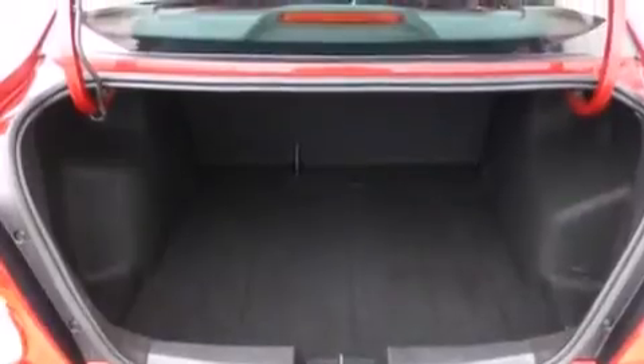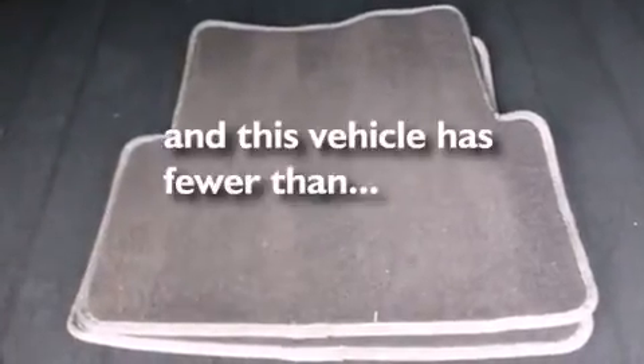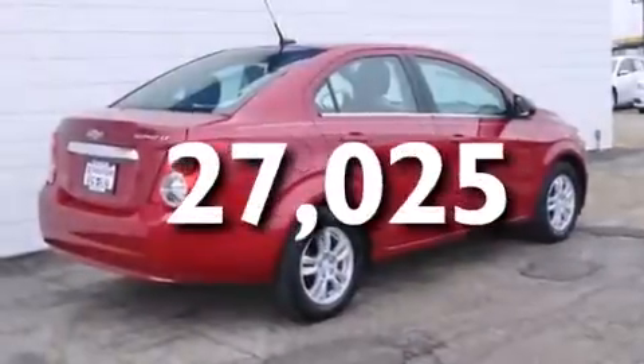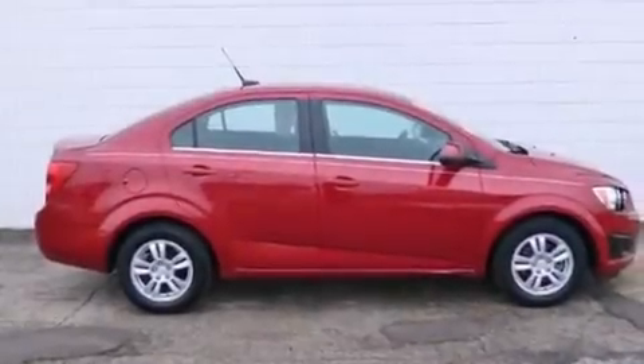It also has an anti-lock braking system, a keyless entry system, and this vehicle has fewer than 28,000 miles on the odometer. With an EPA estimated rating of 35 miles per gallon on the highway, it's easy to see how you can save.